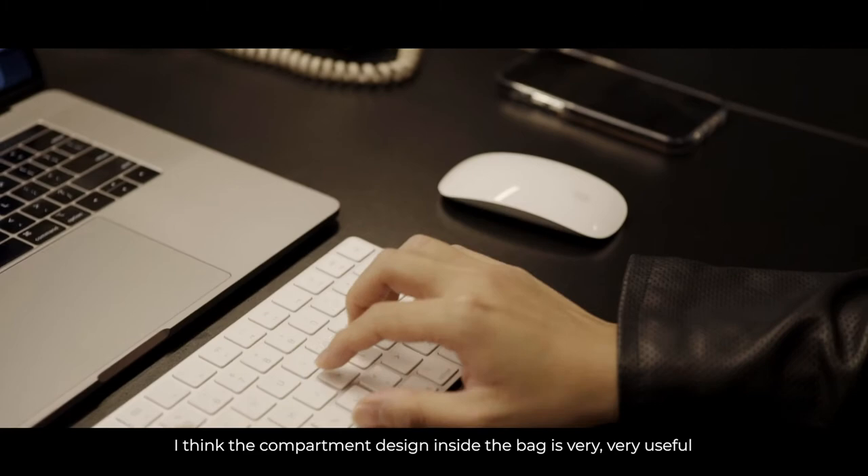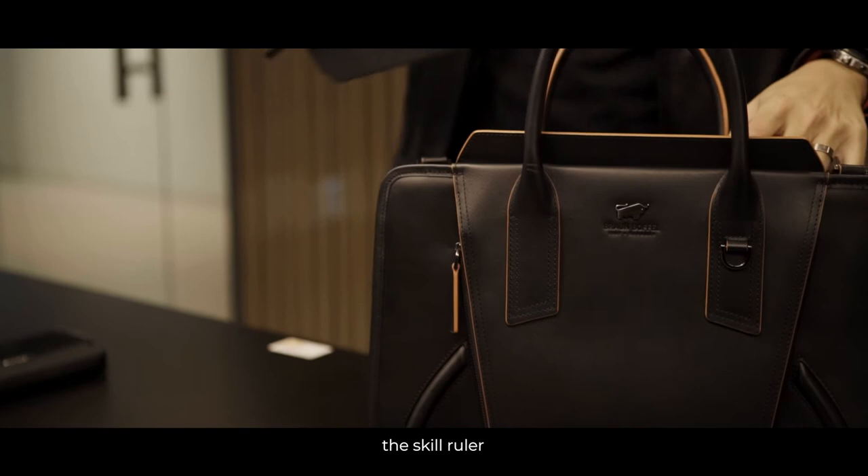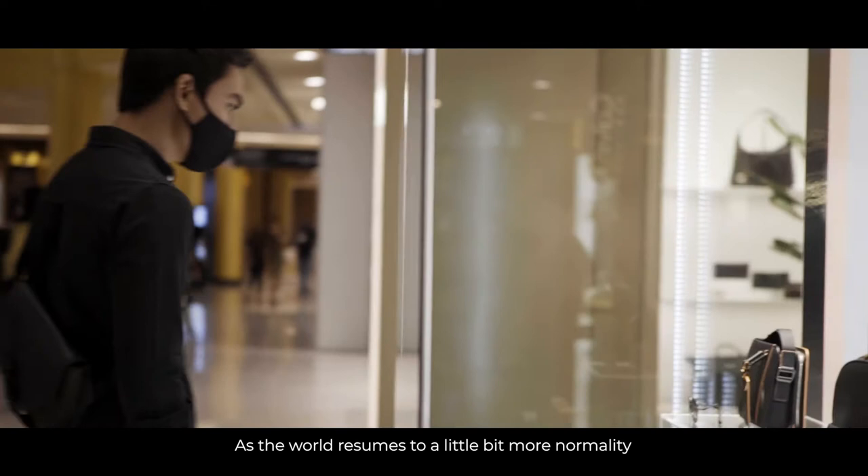I think the compartment design inside the bag is very, very useful — with the pen compartments, and compartments for me to put the scale ruler and also the iPad, the notebook.